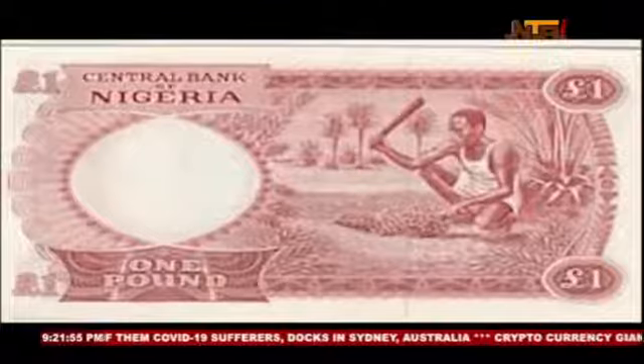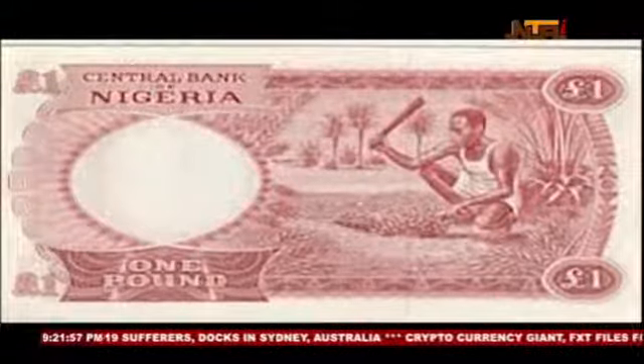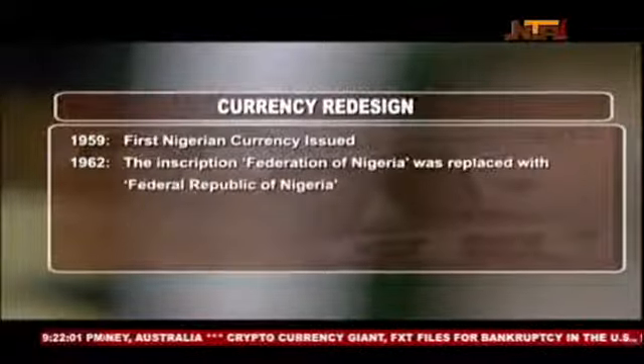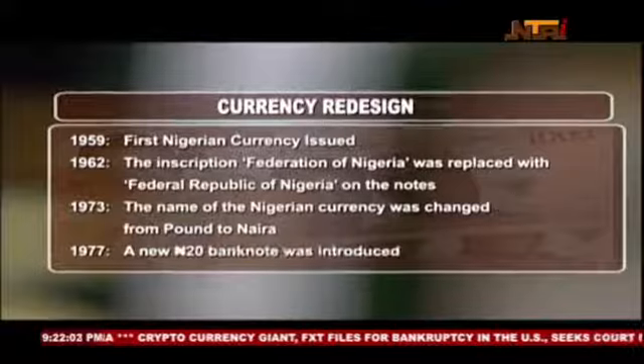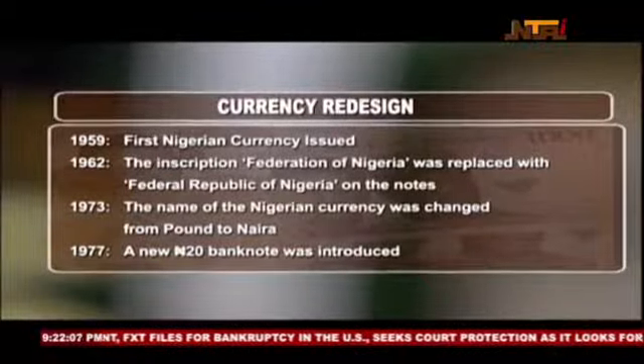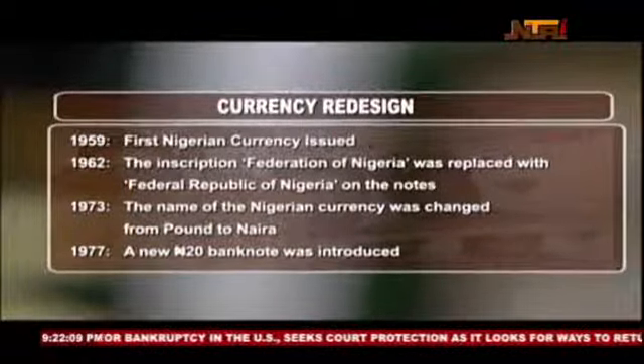Ahead of Nigeria's independence, precisely on 1 July 1959, the Central Bank of Nigeria issued Nigerian currency banknotes. But it was not until 1 July 1962 that the currency was changed to reflect the country's republican status.